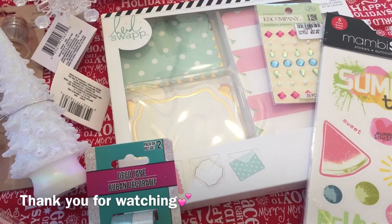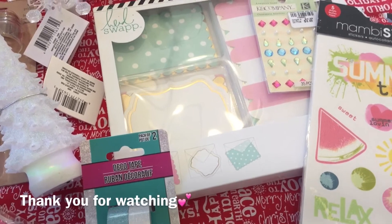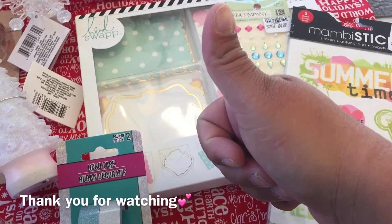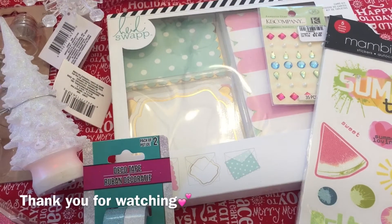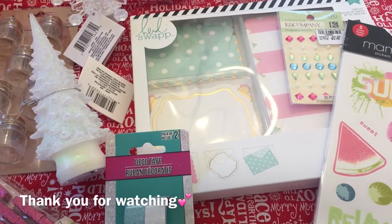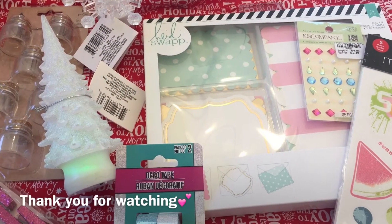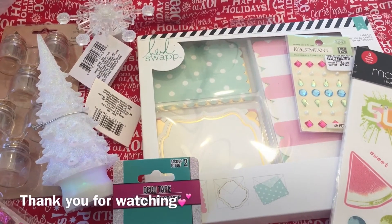If you haven't, comment down below so we can chit chat and get to know each other. And of course hit that like button — give me the thumbs up and let me know if you like these type of videos. This is so cute, I'm ready to decorate my house for Christmas! Bye guys, love you!